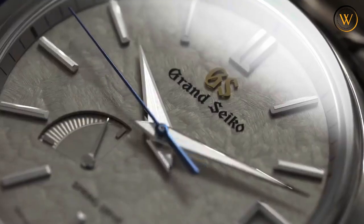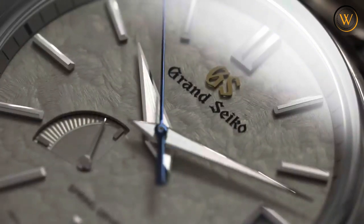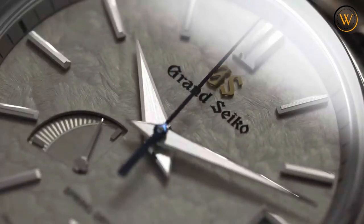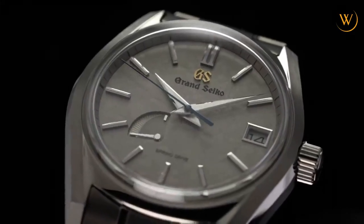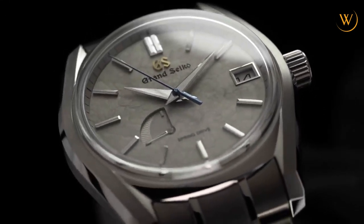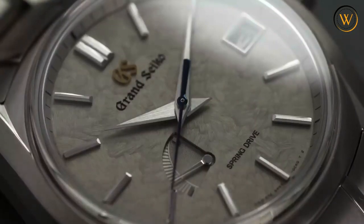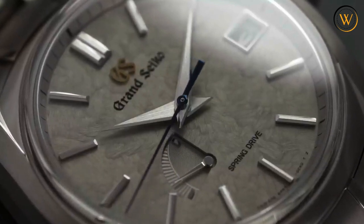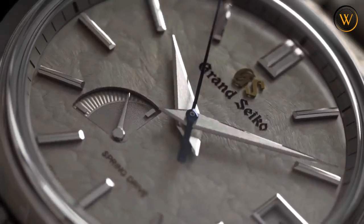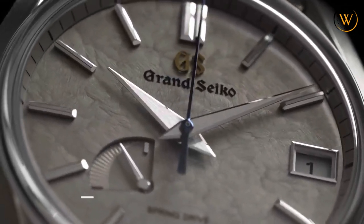The SBGA415 comes with a high-intensity titanium bracelet matching the case, with a three-fold clasp and push-button release for easy adjustment and security. The bracelet width is 21mm and the perimeter of the band is 202mm. The SBGA415 is a limited edition of 900 pieces worldwide, retailing for $6,600 USD. It is a beautiful watch that captures the essence of winter in Japan. If you are looking for a watch that combines elegance, performance, and exclusivity, you might want to consider the SBGA415.